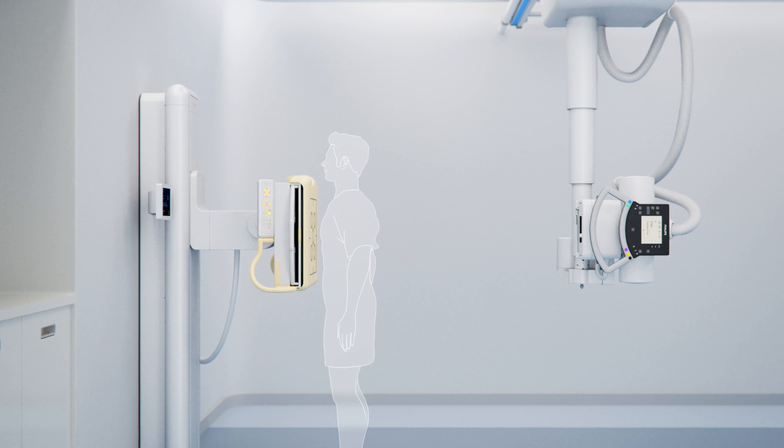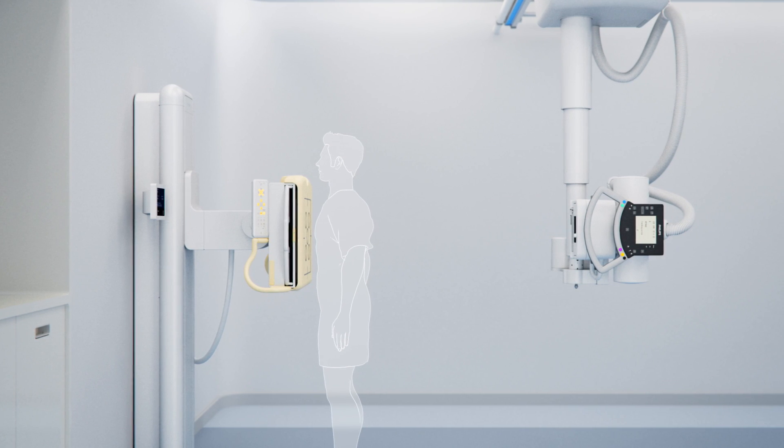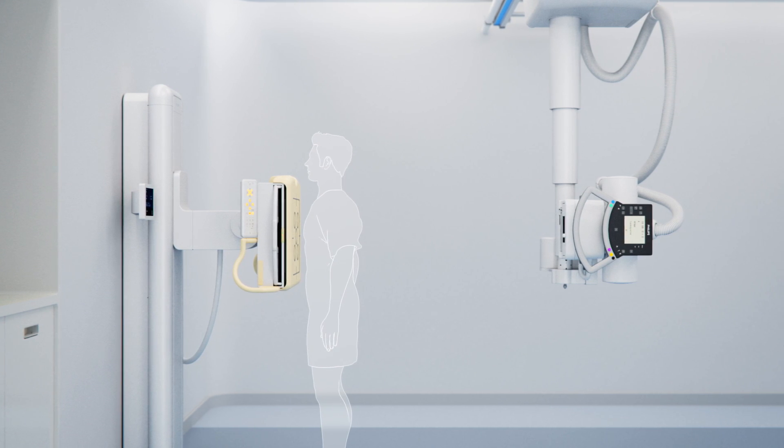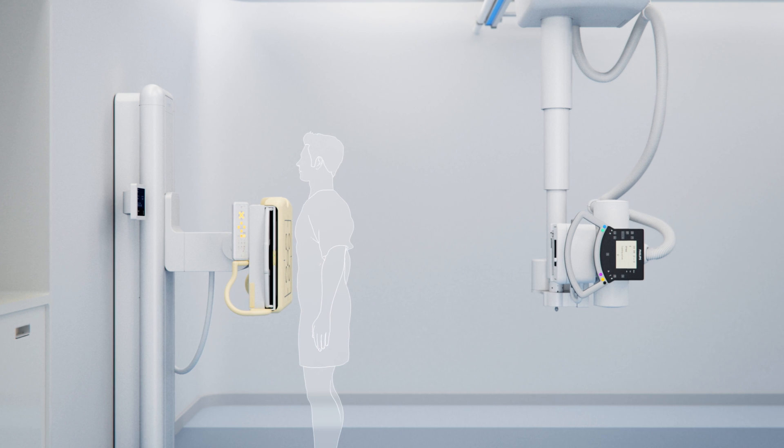Using ComfortTrack while doing a chest x-ray allows the technologist to be near the patient during positioning. As the technologist raises or lowers the wall stand to the preferred height,